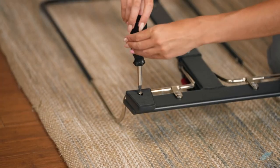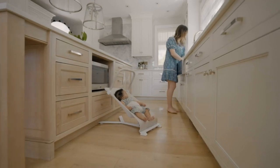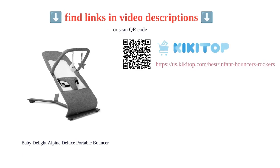However, a few customers mentioned that the comfort level could be improved. Overall, the Baby Delight Alpine Deluxe Portable Bouncer is a convenient and affordable choice for parents looking for a versatile and comfortable bouncer for their baby.